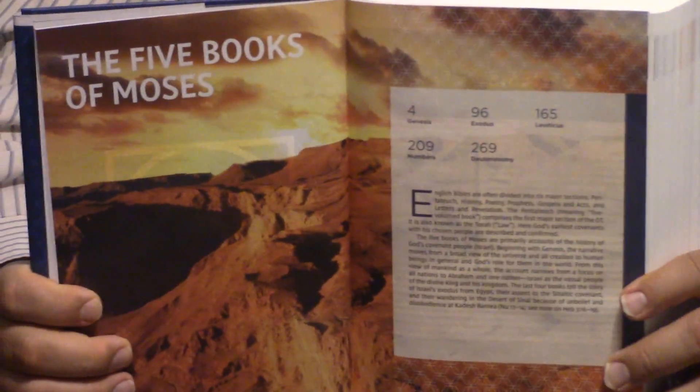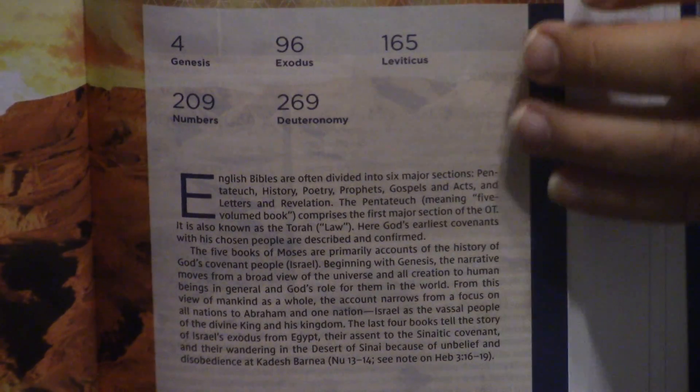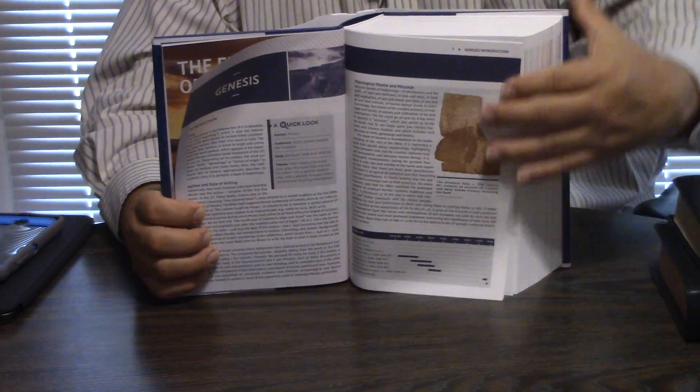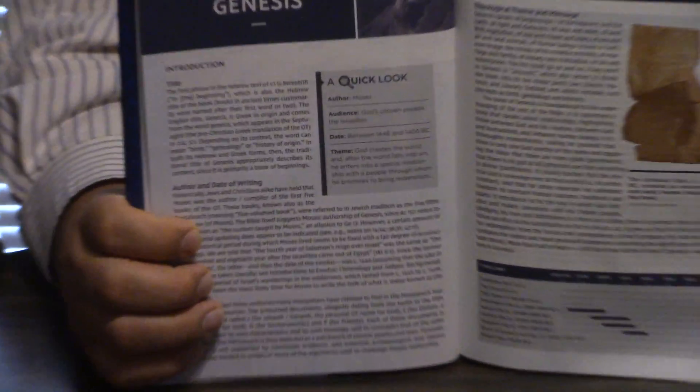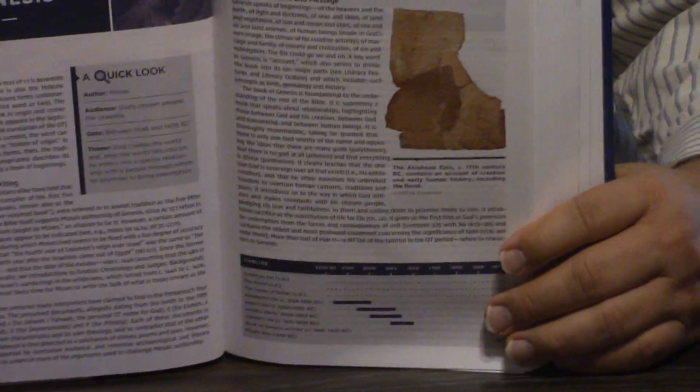It has a little bit of ghosting in it — it could just be the hardback edition. I got this on sale. We're going to look at the introduction to Genesis, the five books of Moses. It looks like they've increased their introductions. At some point I've done reviews on the old NIV Study Bible — maybe a couple — personal size, regular, large print.